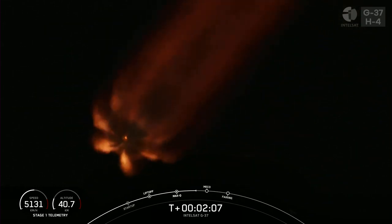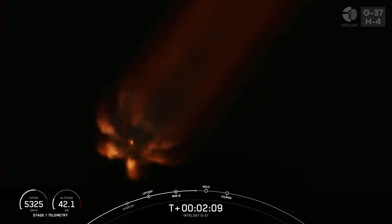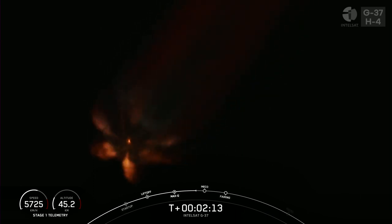Getting some great views of the ascent of the first stage. You can see the plume of the rocket is expanding as the surrounding atmospheric pressure decreases.